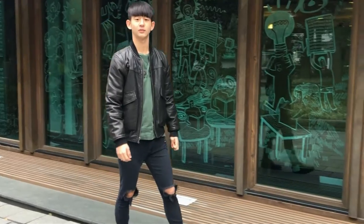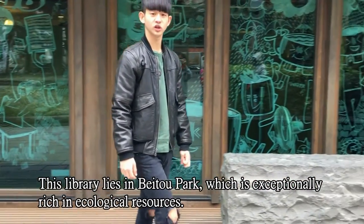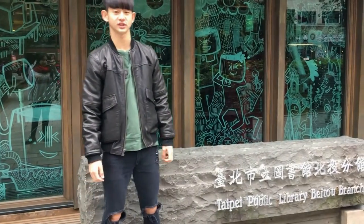Hello, welcome to Beidle Library. I'm Ethan, your guide today. This library lies in Beidle Park, which is exceptionally rich in ecological resources.